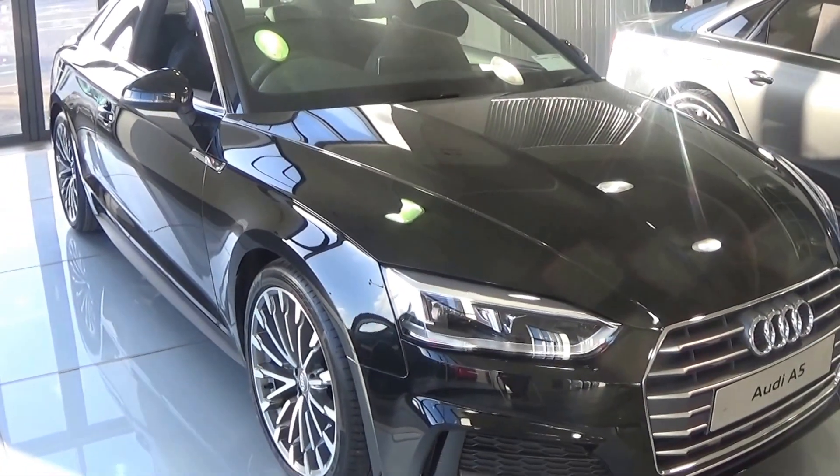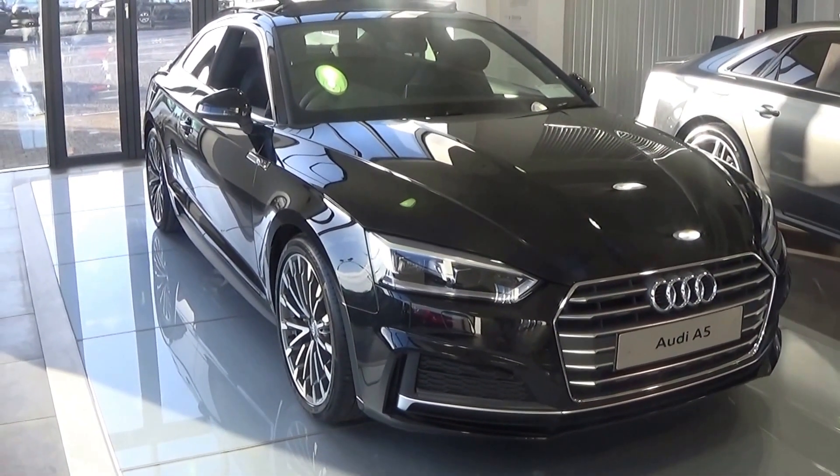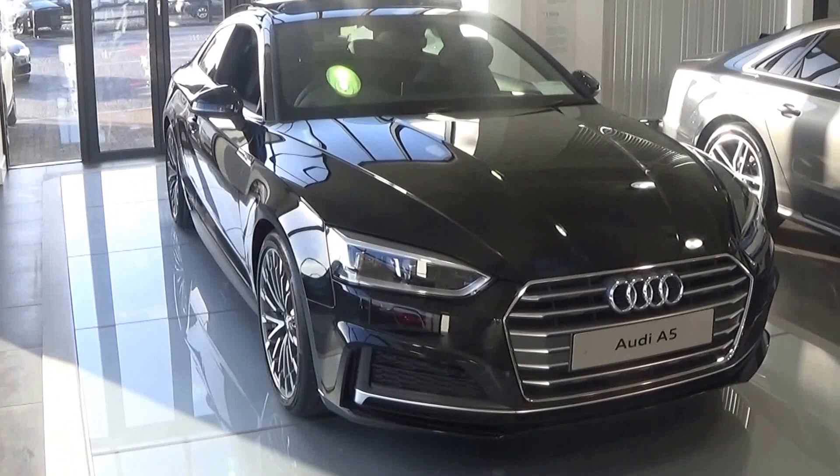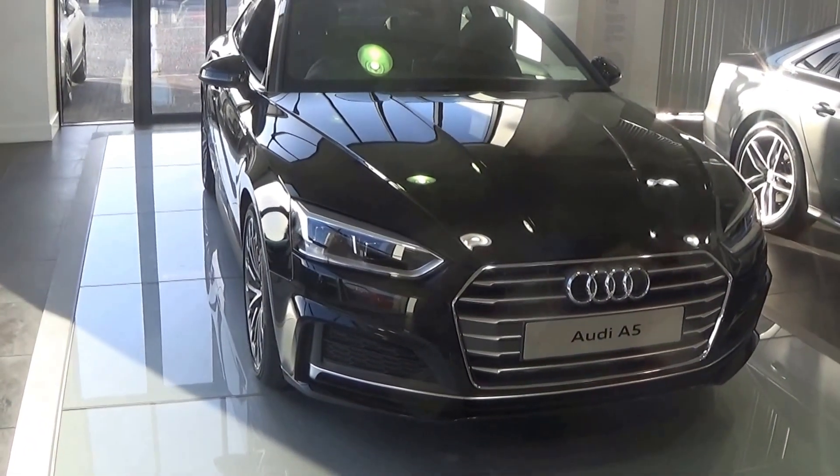This vehicle is absolutely loaded with spec. For more information, please do not hesitate to contact our dedicated and professional Audi Bellonair sales team today, and to avoid disappointment, arrange for an immediate test drive — call 09679000.